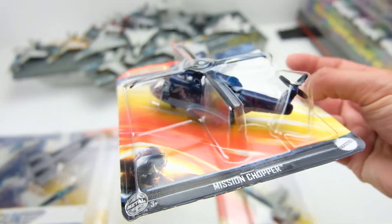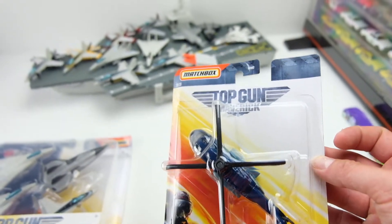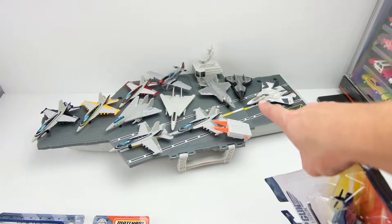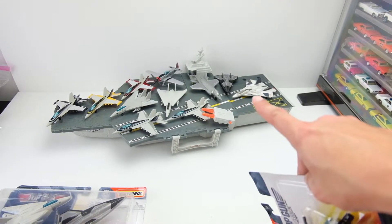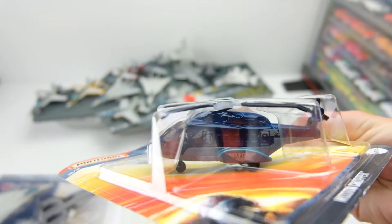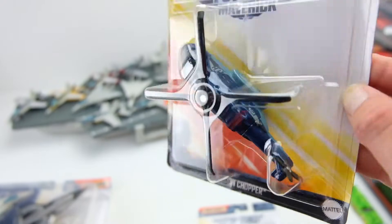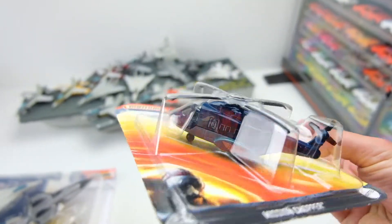This one is kind of an interesting one. This is, I believe, the only true fantasy casting — I know people have commented about the Dark Star and the enemy strike jet being based on real jets in the movie and in real life — but this is a full fantasy casting that Matchbox released in 2004 called the Mission Chopper. It's been released countless times, including in the Jurassic Park line. So it was cool to see this in Top Gun livery.